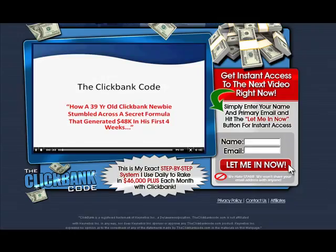And that's a look at this video for the ClickBank Code. Hopefully you've found it informative and useful for you. If you'd like to get started, click the link below this video.